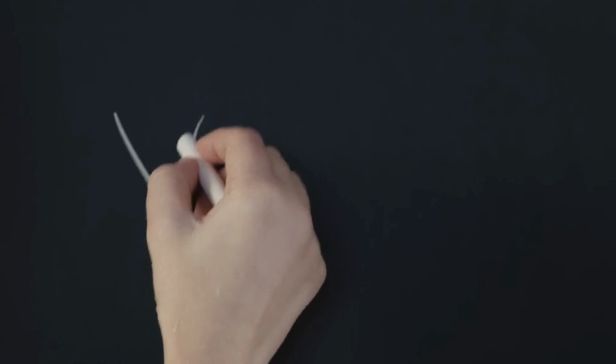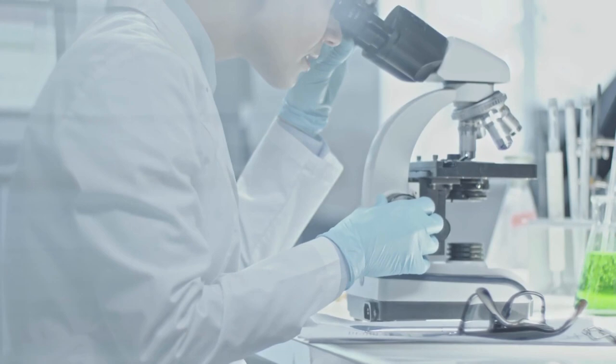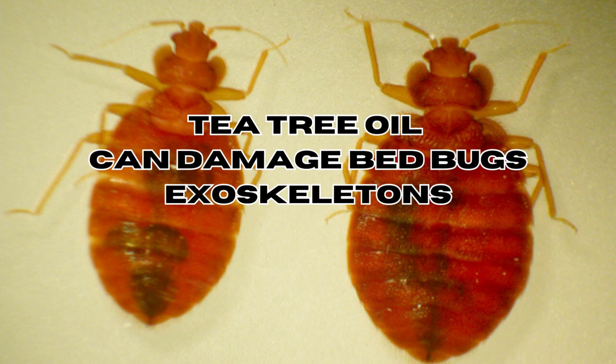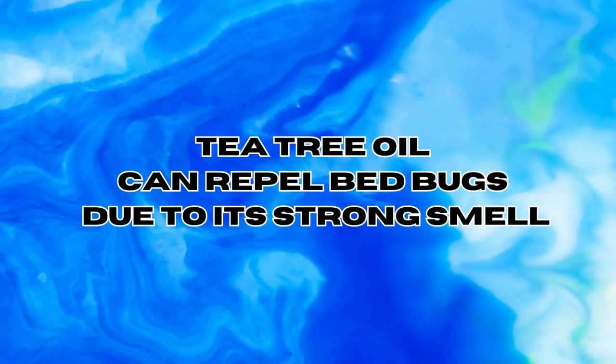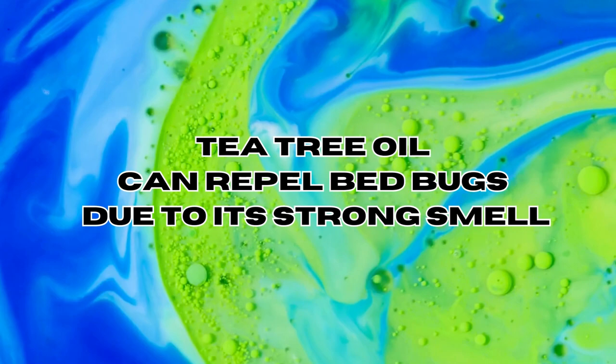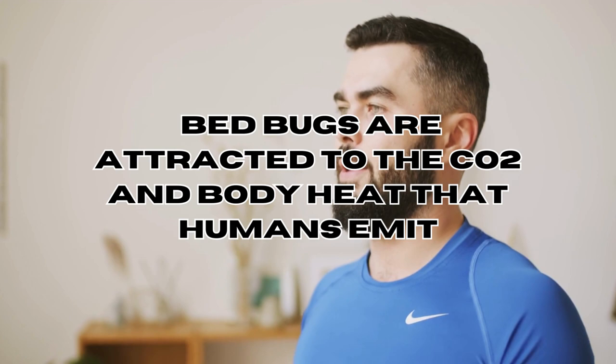Does tea tree oil work against bed bugs? The short answer is yes — tea tree oil can kill bed bugs on contact. It contains a compound called terpinen-4-ol, which is believed to have insecticidal properties. When applied directly to bed bugs or their habitat, it may interfere with their cellular function and cause damage to their exoskeleton, ultimately leading to their demise. Bed bugs are primarily attracted to carbon dioxide and body heat, which guide them to their host.